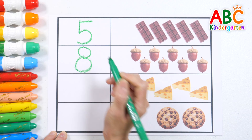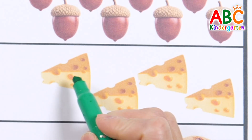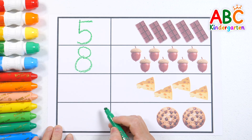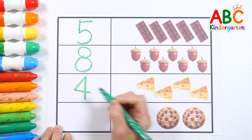Let's count the cheese pieces too! Two, three, four — four pieces of cheese! Let's write the number four! Four! Very good!